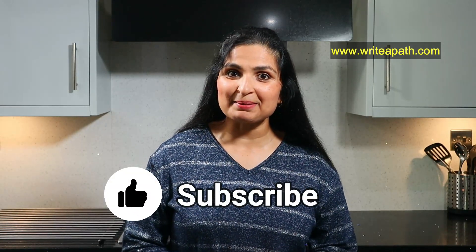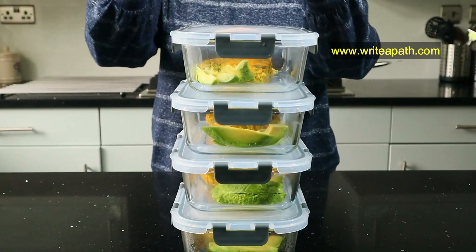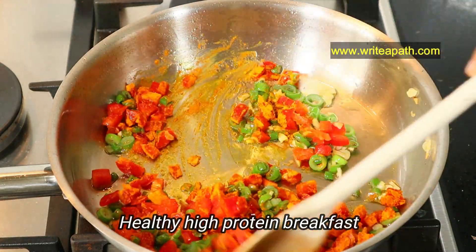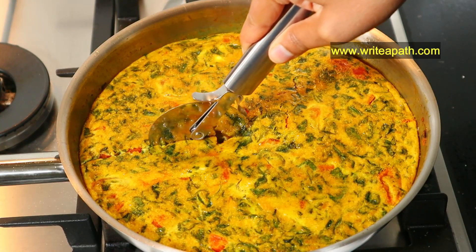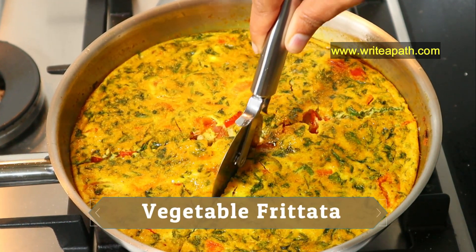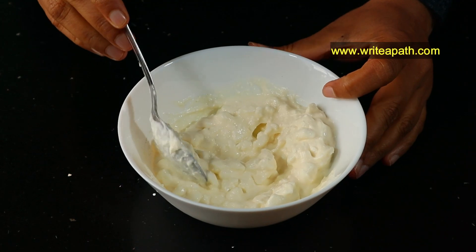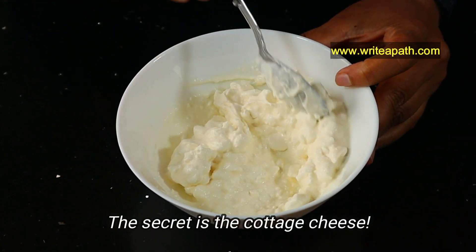Mornings are the most busiest time for everyone. If you have your healthy high-protein breakfast prepped, you will most likely stick to your healthy eating plan for the whole day. If you are looking for a lean veggie-packed breakfast, then this is your best bet. This vegetable frittata is a high-protein and creamy breakfast that packs a ton of fiber and nutrition to keep you going.